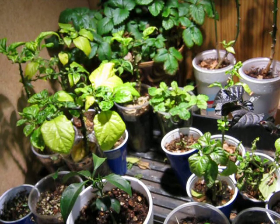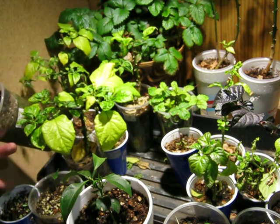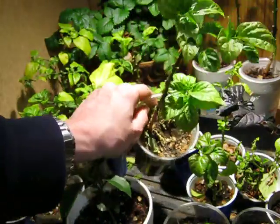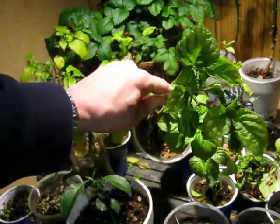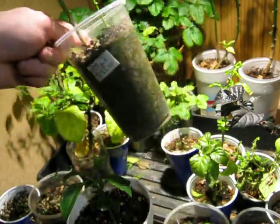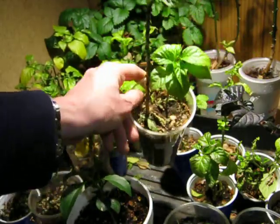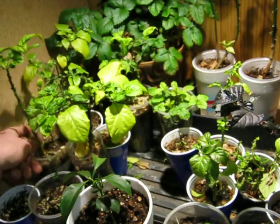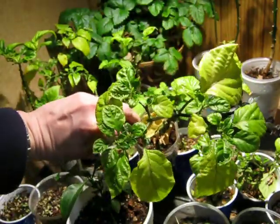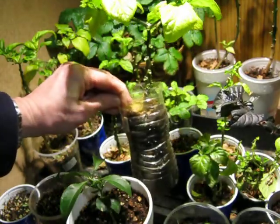The pepper plants — I showed you the baby ones. This is my time traveling Chocolate Trinidad Scorpion. There's two of those. I'm gonna put that in a bigger pot pretty soon. What else do we got? This is MOA Scotch Bonnet. This one's going into another pot presently.